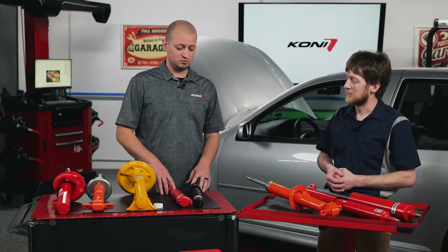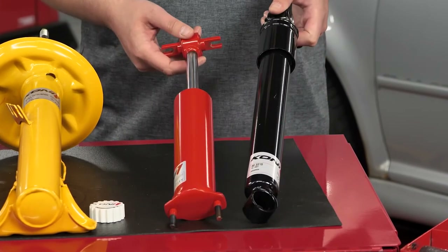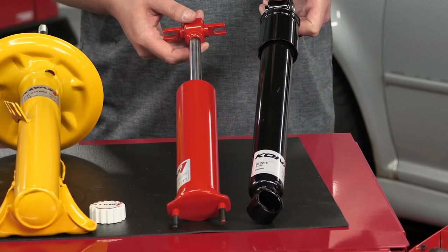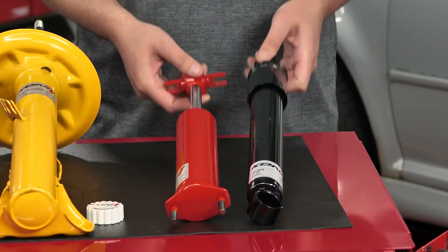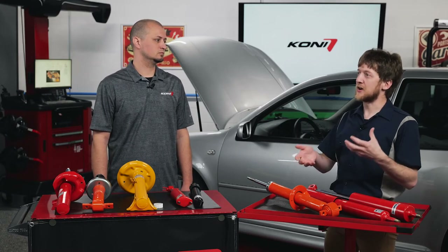Maybe you've got a vintage muscle car — we have the Kony Special D, and also the Kony Classic shock, both rebound adjustable similar to the Kony Sport, to really allow you to dial in the vintage vehicle and give you more handling and performance.